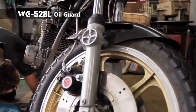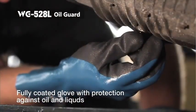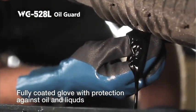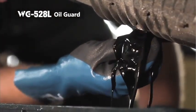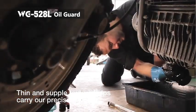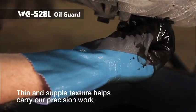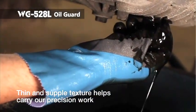WG528L Oil Guard is our over-the-wrist, fully coated glove capable of keeping your hands dry and clean over prolonged use in oily and other liquid conditions. Compared to traditional fully coated gloves, our WG528L is a thinner and softer glove designed to provide dexterity and flexibility whilst working in extremely oily situations.